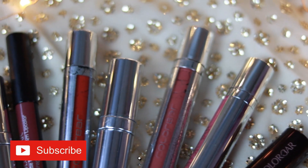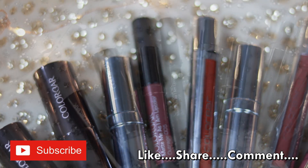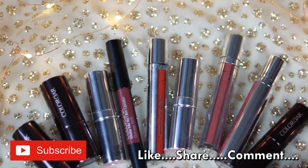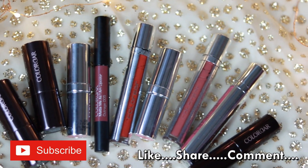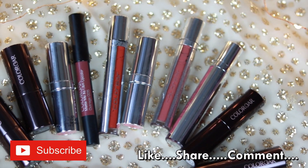I really love the formula of Color Bar lipsticks, so I thought I needed to share all of this with you. I'm going to put the links as well — make sure you subscribe, we'll see you soon, take care, bye guys!